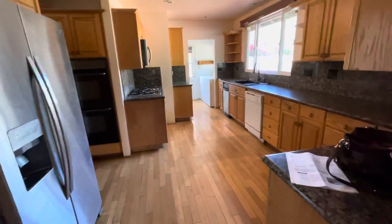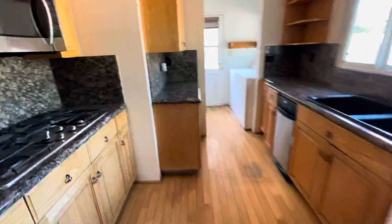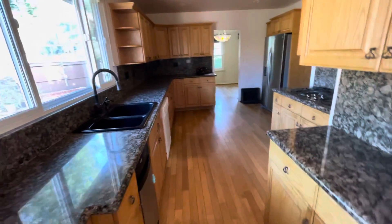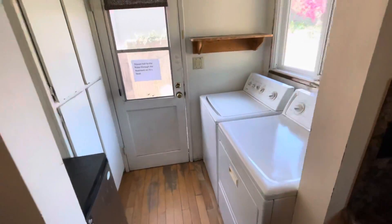Floor furnace here. The kitchen was done nicely some time ago, probably in the last five to ten years. The house ends in the corner here with the laundry room.